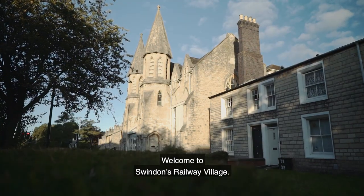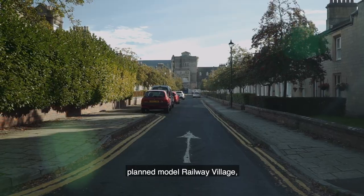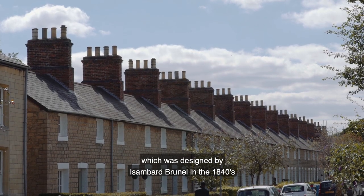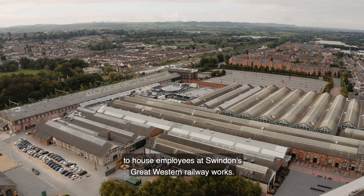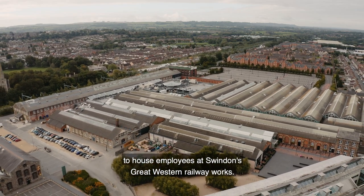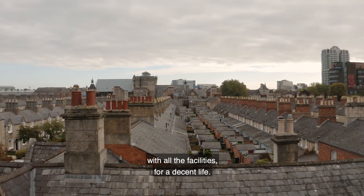Welcome to Swindon's Railway Village. It's a rare and well-preserved planned model railway village, which was designed by Isambard Brunel in the 1840s to house employees at Swindon's Great Western Railway Works. The idea was to create a self-contained community with all the facilities for a decent life.